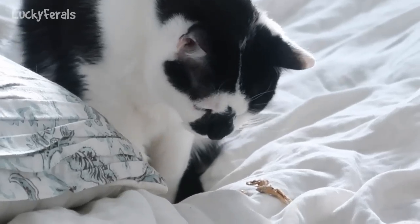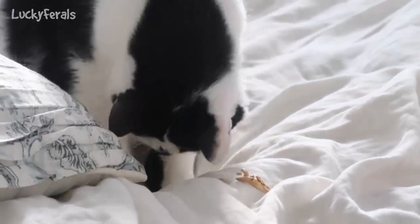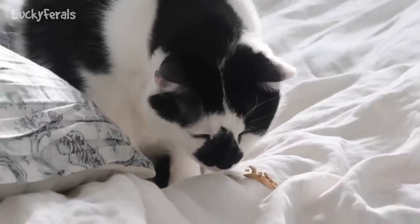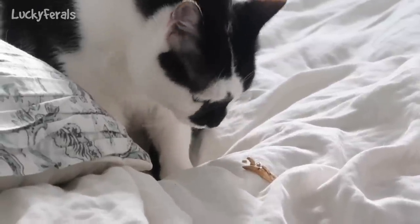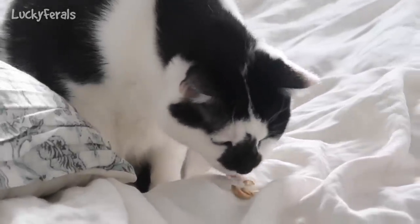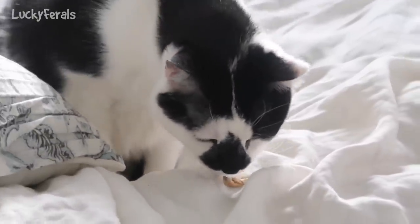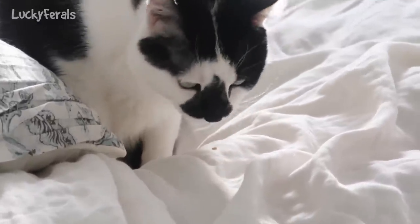Simba wants some sardines. Splash was laying on the bed — I gave him some sardines on the bed, which was probably a mistake, but I'll clean that up right when he's done. I was surprised that he actually let me put the sardines right next to him because a lot of times he'll just run under the bed, but he did not do that. He's been letting me pet him quite a bit more recently, which is good.